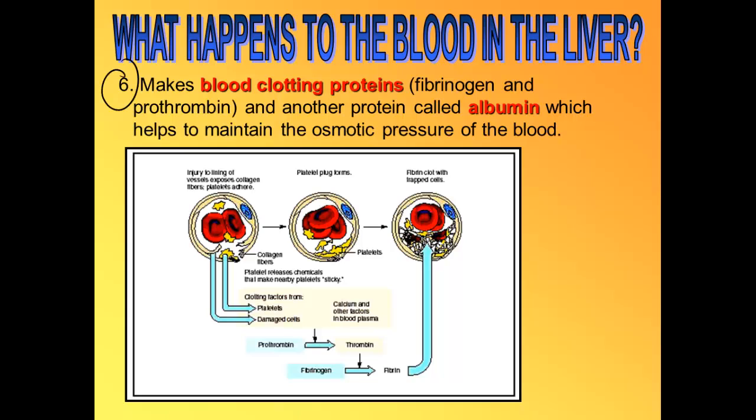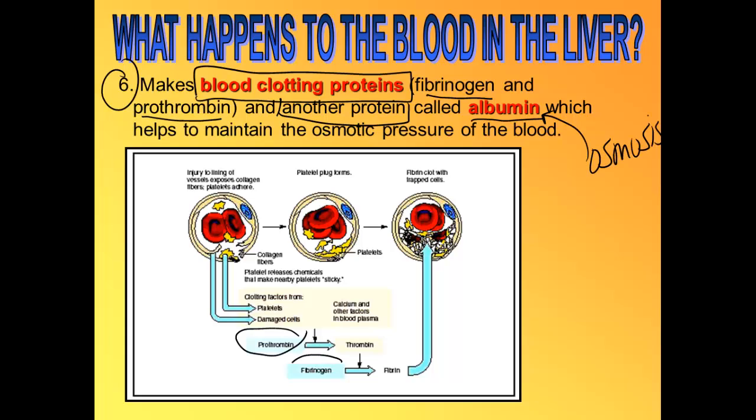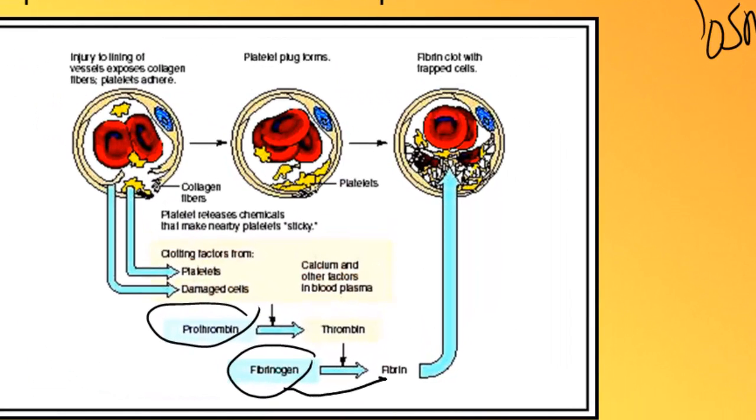The sixth job of the liver is to make proteins. It makes a lot of proteins — blood clotting proteins called fibrinogen and prothrombin, and another protein called albumin, which helps the body maintain osmotic pressure in the blood. Prothrombin and fibrinogen work together to form blood clots.